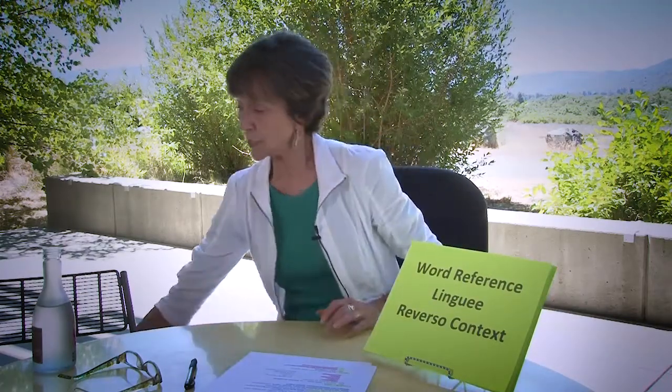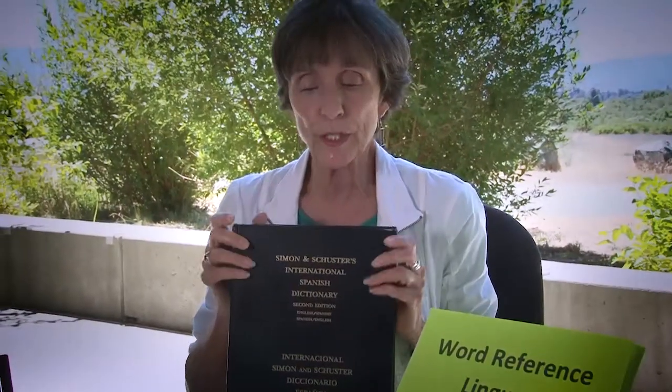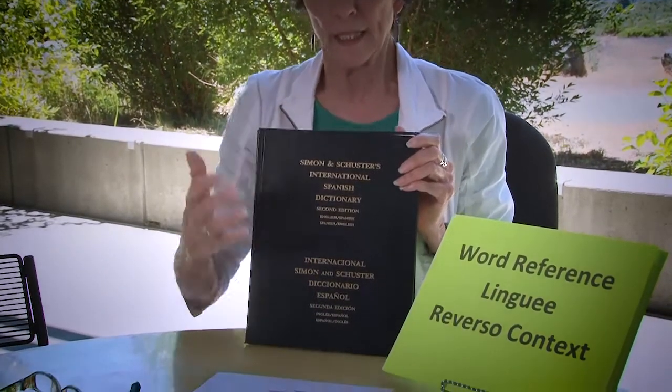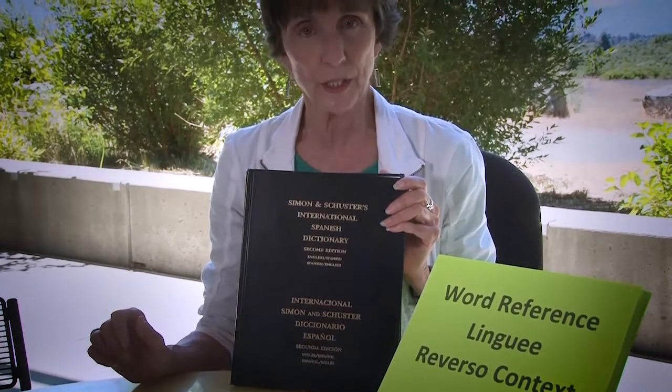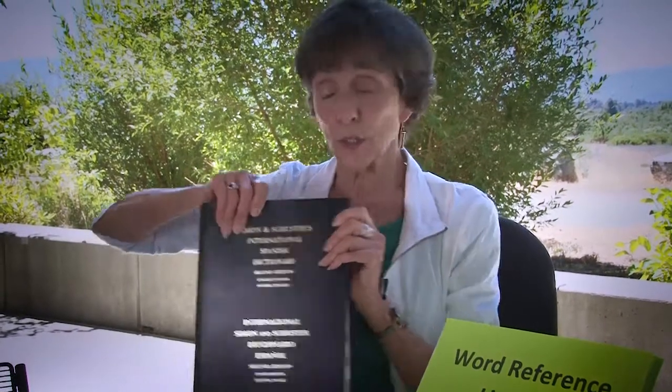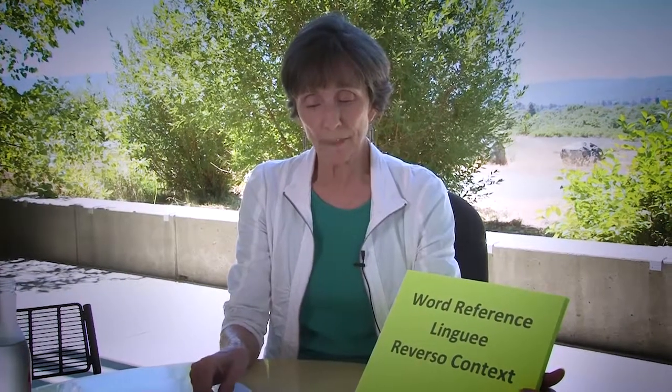My very favorite print dictionary is this heavy tome — it also doubles as a weight for your arms. The Simon & Schuster International Dictionary, Spanish-English, English-Spanish. Simon & Schuster is no longer in the dictionary business, and it's Webster's that's taken this over: Webster's International Dictionary, Spanish-English, English-Spanish. The beauty of this dictionary — the reason it's called International — is that it gives you words and tells you which country they're used in. It says Cuba, Dominican Republic, Caribbean, Peninsular Spain, or just AM for Americas. This is really, really valuable for readers.